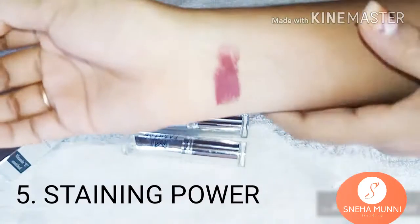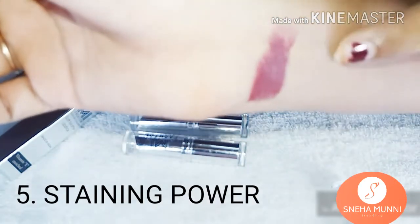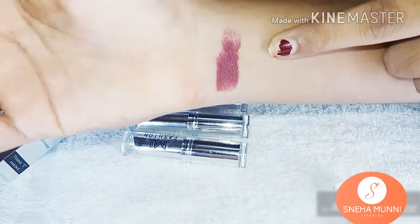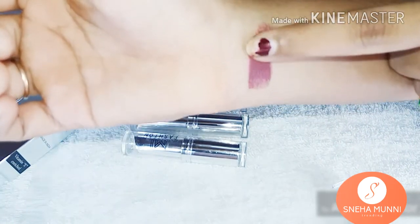This one is staining power. It sits on my lips without feeling too heavy and it's 100% worth the money. It lasts for about 5 to 6 hours.